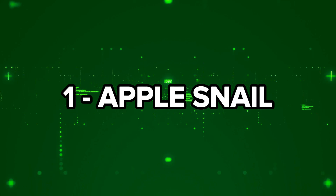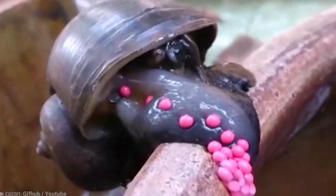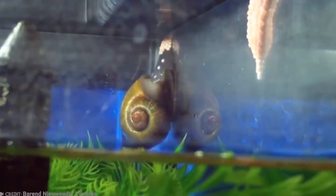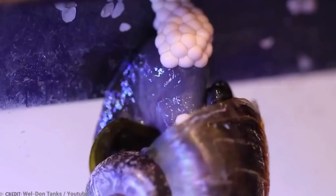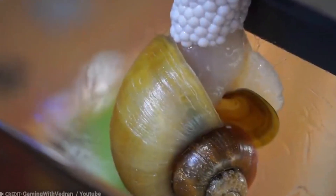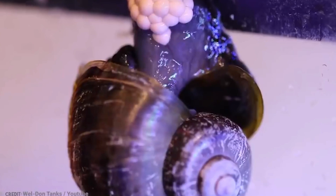Number 1: Apple Snail. Apple snails are fascinating creatures, and unlike most of our aquatic stars, they aren't fish — they're gastropods. These snails are freshwater animals with both gills and lungs. Common in aquariums, they are also considered a delicacy in Mexico, where they're called tagagolo. Before mating, these snails bury themselves in mud to prepare for the task.